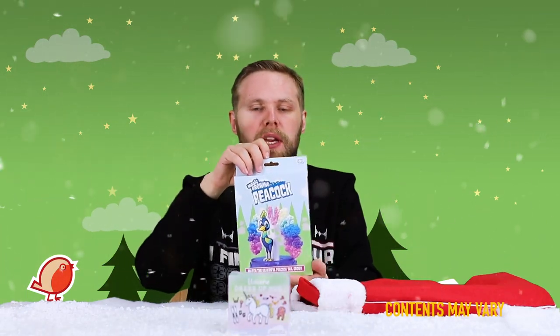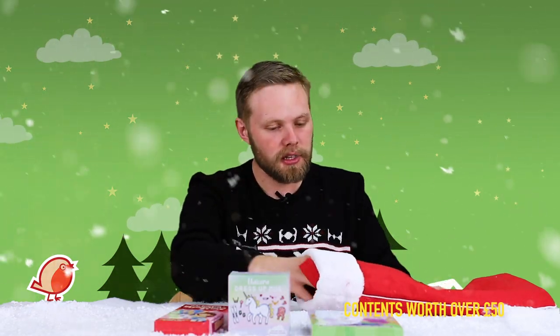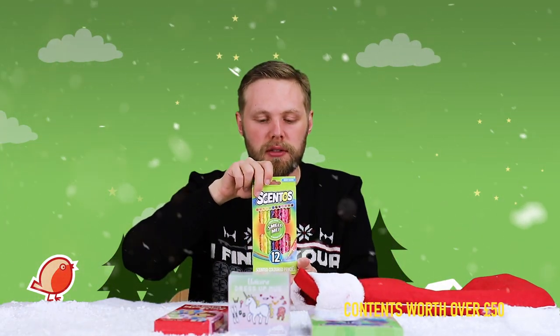A magic growing peacock — there's a little crystal growing kit. Set it up in the dish, add the solution, and crystals grow all over your colourful peacock. Next we have make your own sparkle slime — there's a gooey mound of sparkly slime.